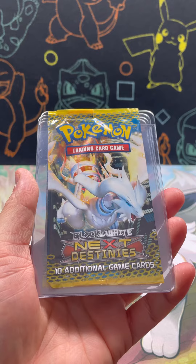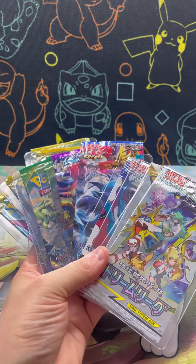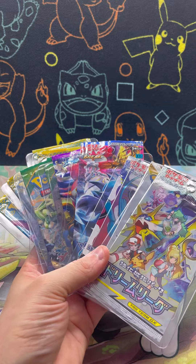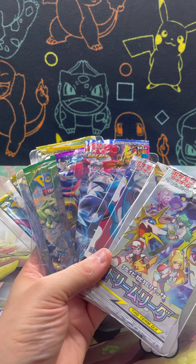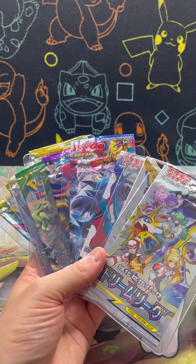Lastly, we do have a Black and White Next Destinies art set. I'm very grateful to have these as well. That's my very small collection but like I said I am working on building it up. Let me know in the comments below if you guys collect artworks as well. And with that, I'll see you in the next one. Bye!